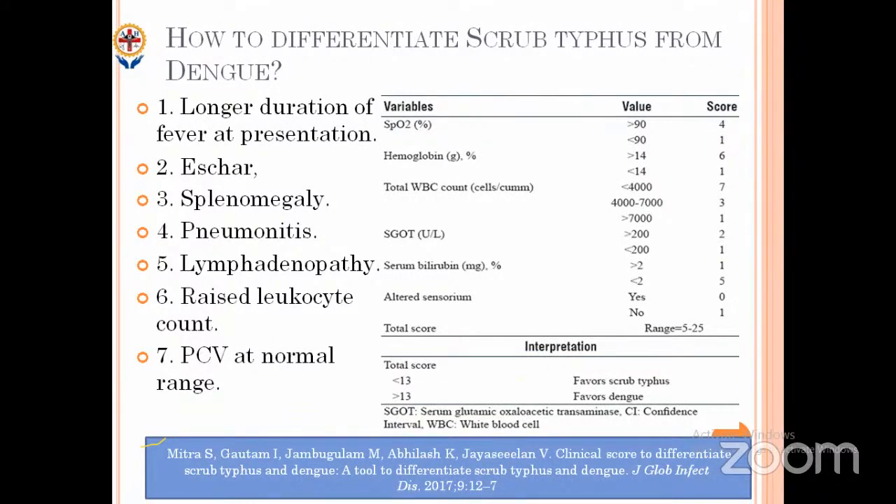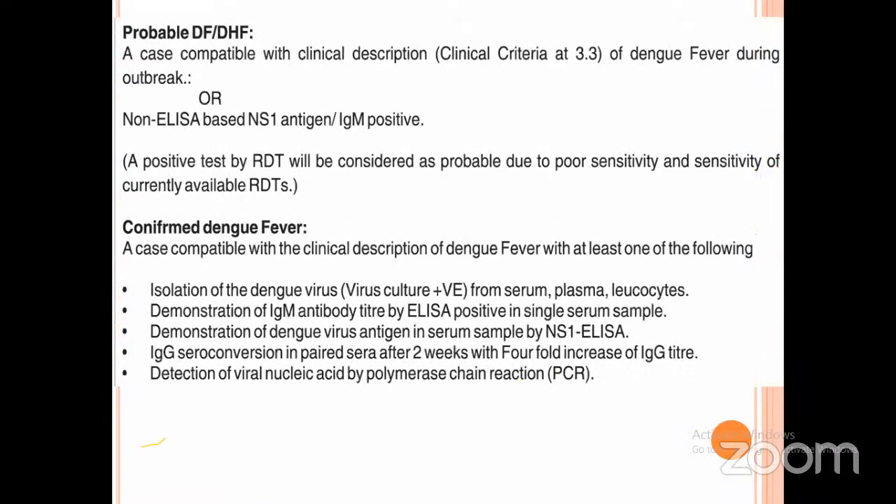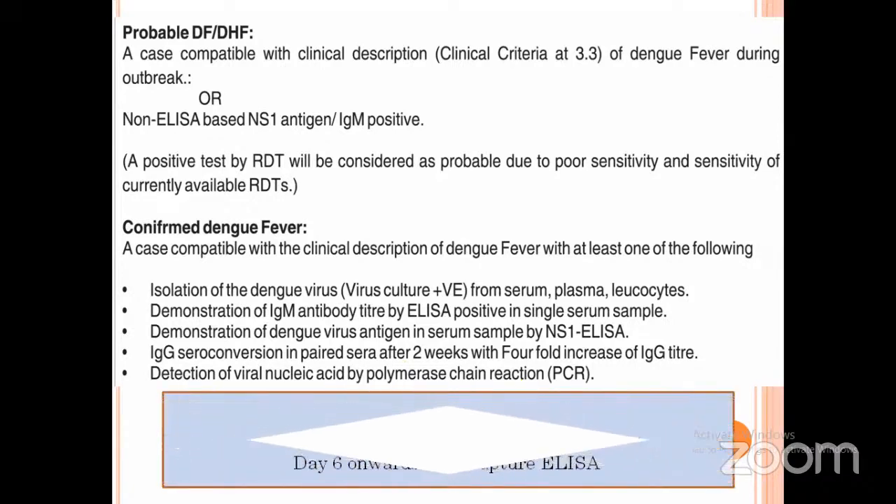Don't miss scrub typhus when you suspect dengue, and there can be co-infections as well. Regarding confirmation of dengue: if you have a clinical picture of dengue or a rapid test positive for NS1 or IgG, you can label them as probable dengue. To confirm dengue you need one of the following: isolation of dengue virus, demonstration of IgM antibody by ELISA, NS1 by ELISA, IgG seroconversion at two weeks, or detection of viral nucleic acid by PCR. Timing is most important — less than five days, send antigen test; more than five days, send IgM antibody.